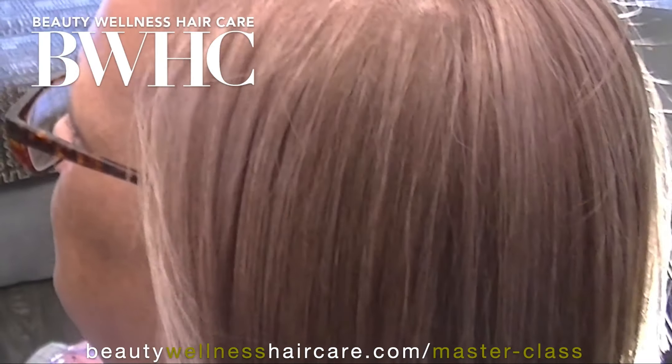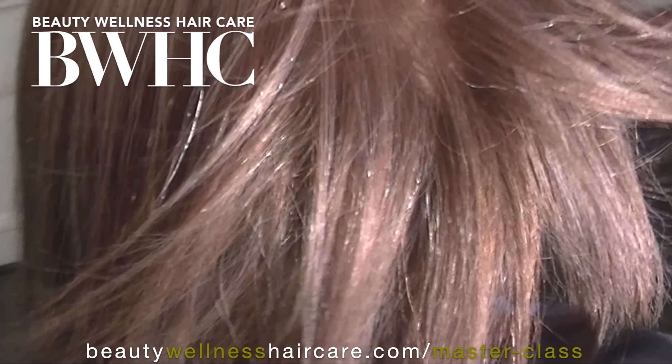That's how we resulted in this beautiful metallic blonde hair color. Subscribe — we have so much more textured hair care knowledge to share.